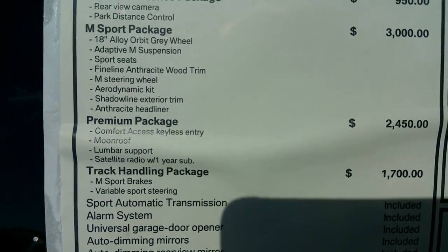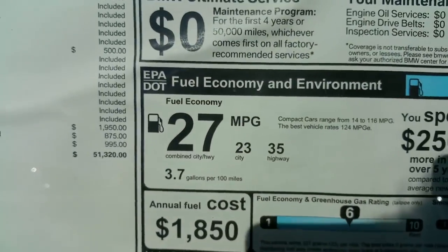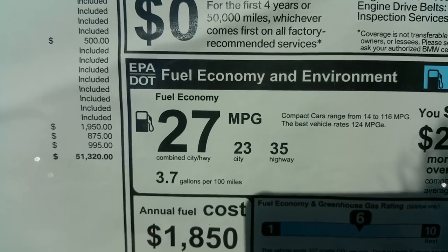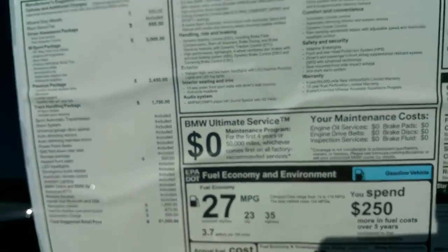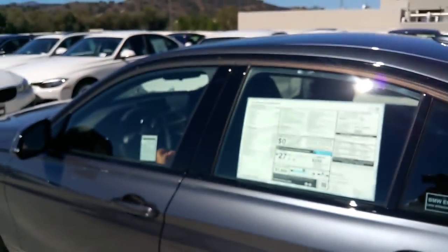There are all the details of the sticker — pause it anytime you want to look at some of the details. Your fuel economy is 23 city, 35 highway with 27 as an average. You can also see on the outside the black shadow line exterior — really nice, more aggressive, a little bit more of a shine.